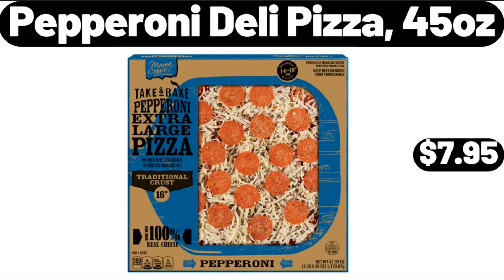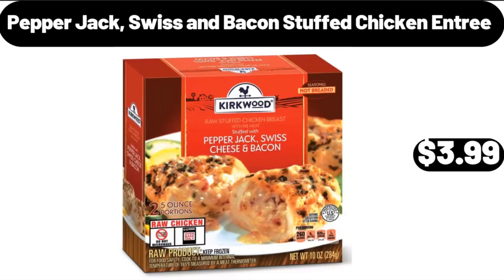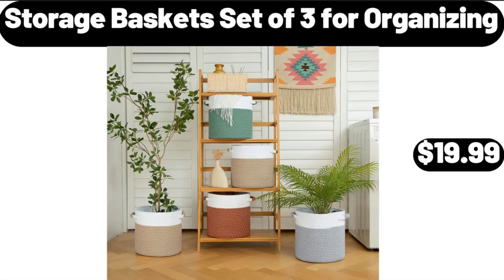Pepperoni Deli Pizza, 45 oz, $7.95. Pepper Jack Swiss and Bacon Stuffed Chicken Entree, $3.99. Storage Baskets Set of 3 for Organizing, $19.99.